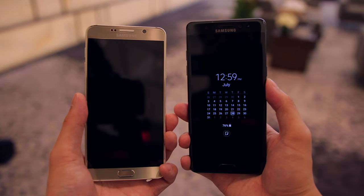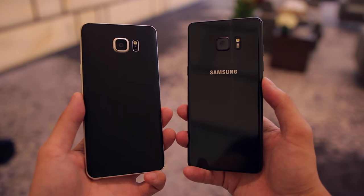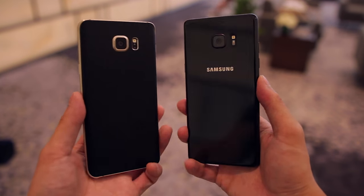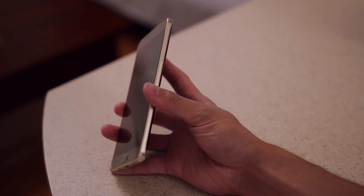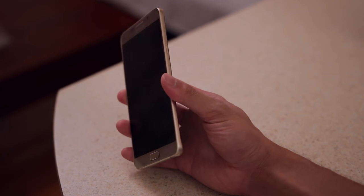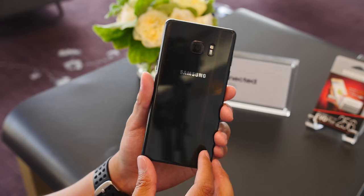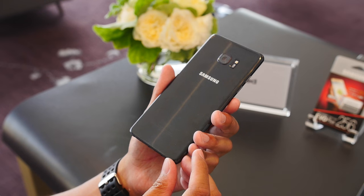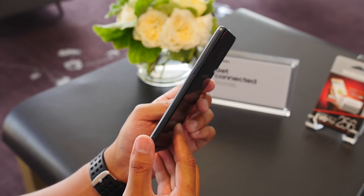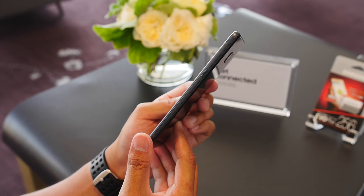The Note 7 still retains the same glass and metal design of the Note 5, so they're pretty similar in that regard, but Samsung has made some subtle changes here to make the Note 7 feel a little bit nicer and generally more comfortable to hold. Instead of the flat sides and chamfered edges on the Note 5, the metal frame of the Note 7 has been rounded off at every angle, similar to what we saw with the S7 edge. The Note 7 is also a tad narrower than the Note 5 by 2 millimeters, which makes a pretty big difference in how much easier it is to hold and operate the Note 7 in one hand.